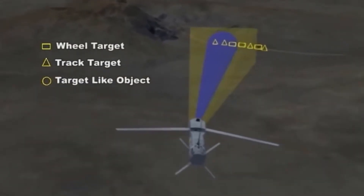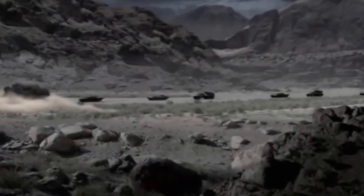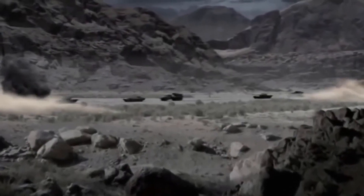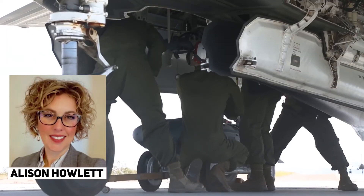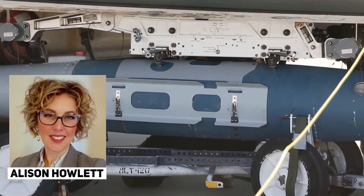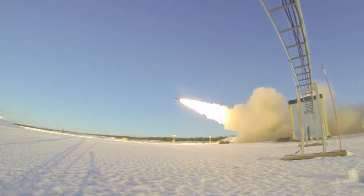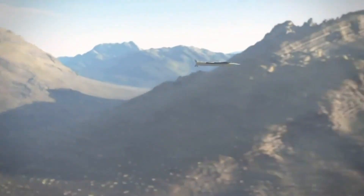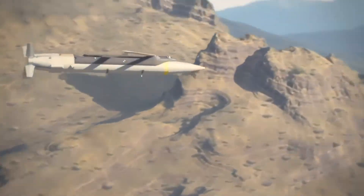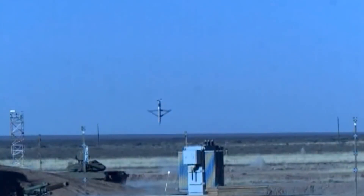Raytheon claims that the munition, though small, can be packed with shape-charge jets, fragmentation and blast charge effects to destroy a tank. Program Director Allison Howlett said the munition offers the option of adding propulsion or swapping out the seeker depending on the mission. The missile can also be launched from one platform and controlled from another, an important capability as the U.S. military aims to connect sensors, platforms and weapon systems across the traditional domains of land, air, sea, and space.